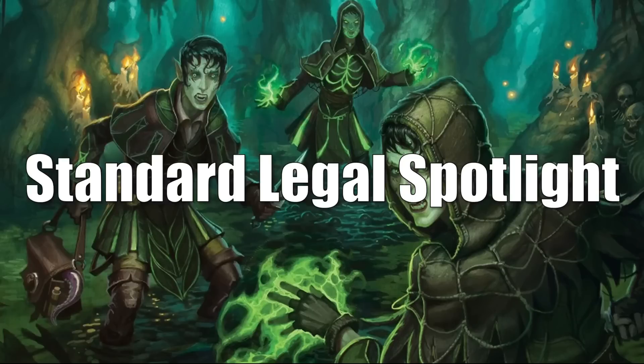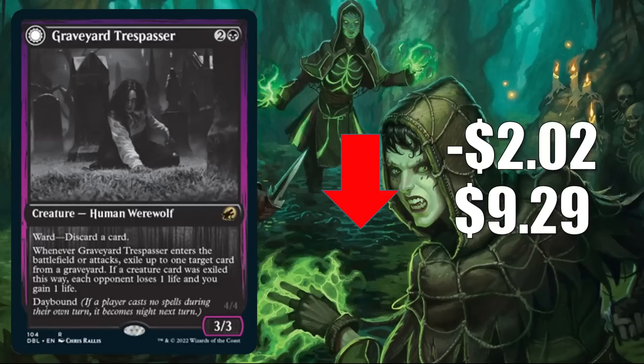Let's start things off with the Standard Legal Spotlight, where we talk about the standard legal cards moving the most this week. Only two to discuss. Graveyard Trespasser is our first one. It's down $2.02 to $9.29, and this is the Innistrad Double Feature copy, which is still inflated even though it is coming down a little bit. It is just hard to find for sale online currently.